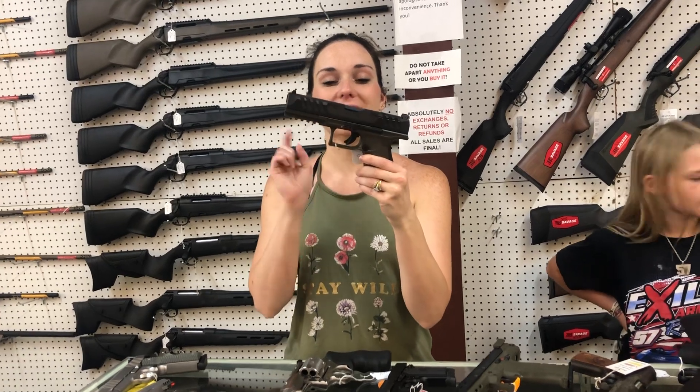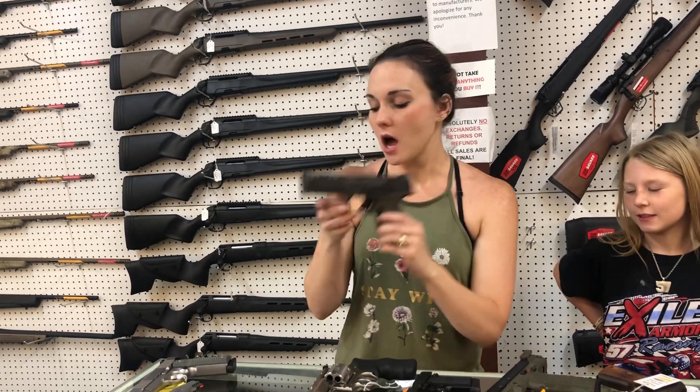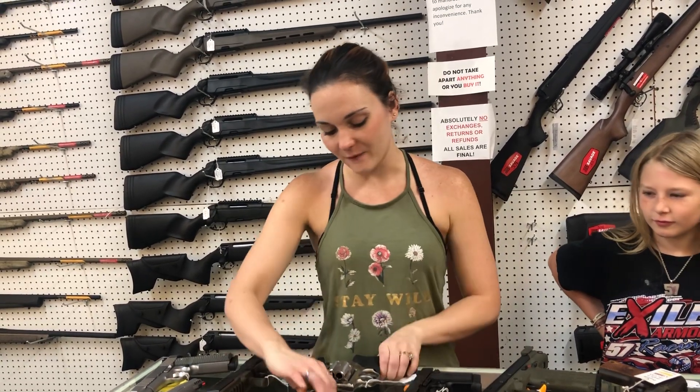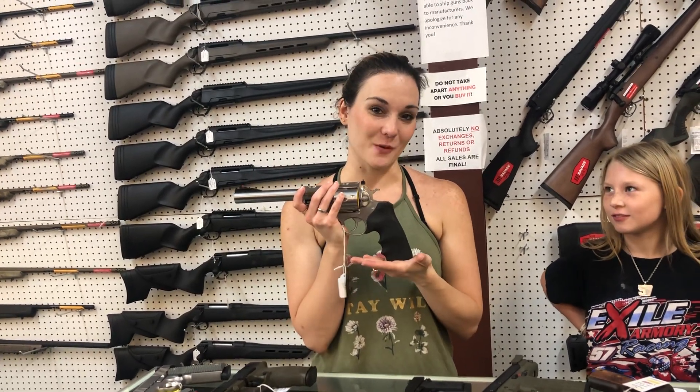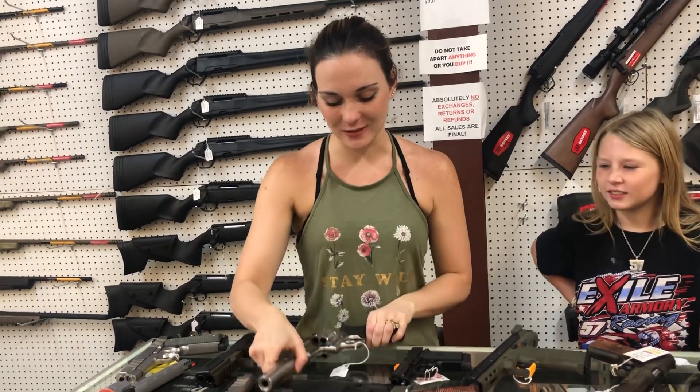Walther PDP Full Size — I had somebody comment yesterday on YouTube. I do have those full-size in stock with the MOS cut in black, OD Green, and Flat Dark Earth. OD Green is going to put you at $585. This is a Super Red Hawk in 44 Magnum, she's going to be $1,000.